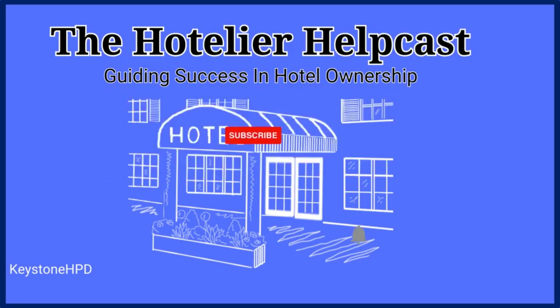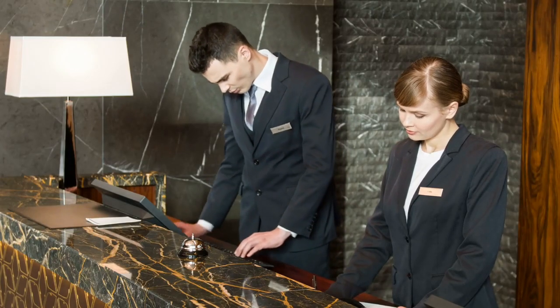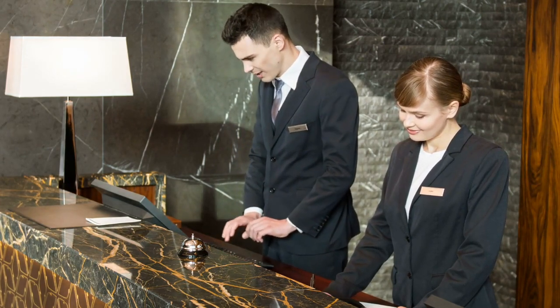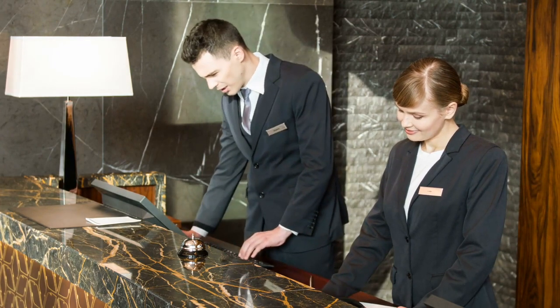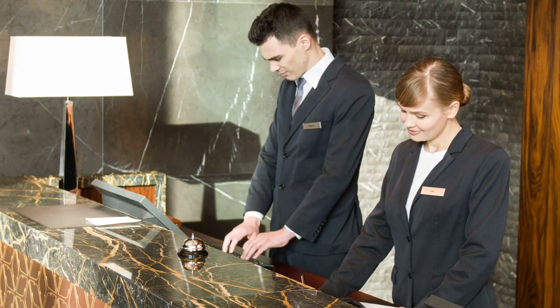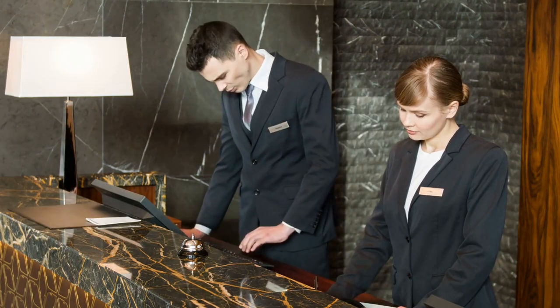Make sure to subscribe and ring the bell so you don't miss out on a ton of great info. Enter the realm of advanced process intelligence solutions tailor-made for the hospitality industry. Keystone HPD explores the myriad of ways these dynamic software tools can enhance your hotel's operations and offer insights into maximizing their potential.